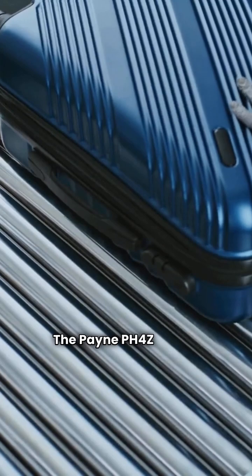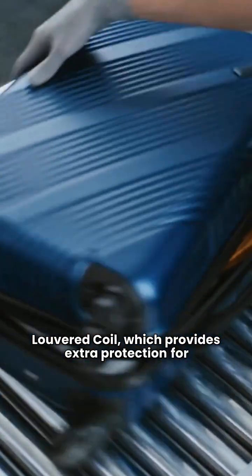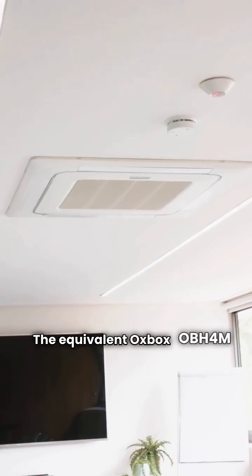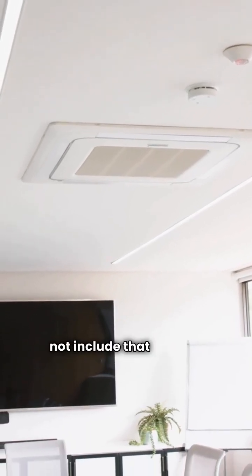The Payne PH4Z comes standard with a louvered coil, which provides extra protection for the coil fins against debris and damage. The equivalent Auxbox OBH4M does not include that feature.